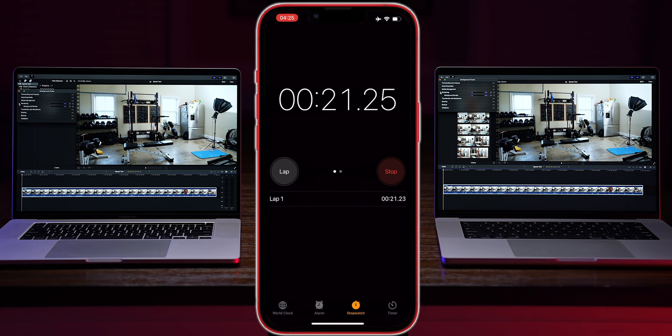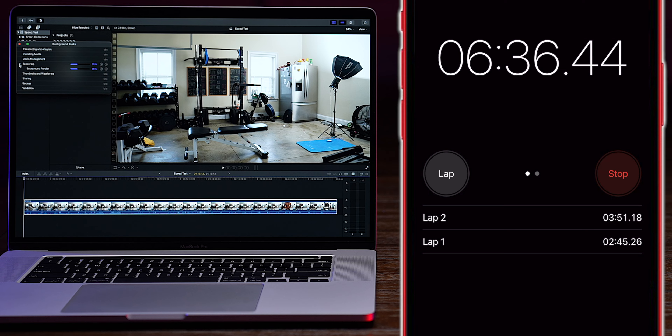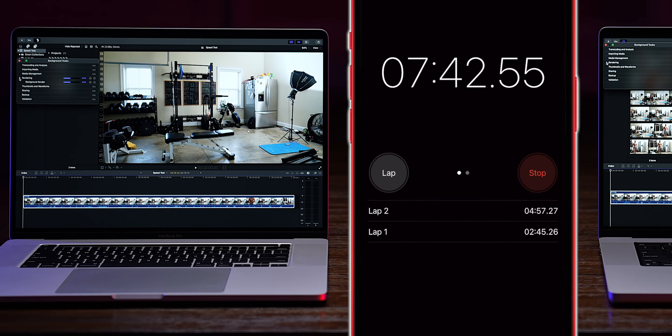Next, I opened a project in Final Cut Pro, set the parameters to a 2-by-1 aspect ratio — or 18-by-9 — which is what I use for all my videos on this channel. I dropped the footage in, conformed it to the proper size, and let it import and render. The new MacBook Pro finished importing and rendering that entire 25-minute file in 2 minutes and 45 seconds. If you look at the old MacBook Pro, it was only about 14% complete when the new one had already finished.